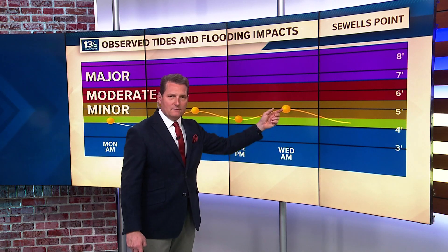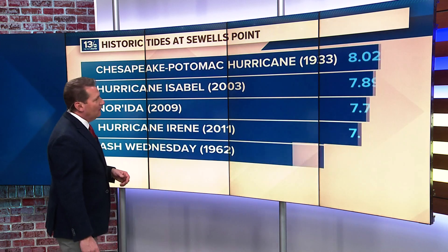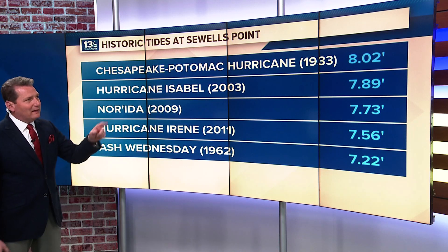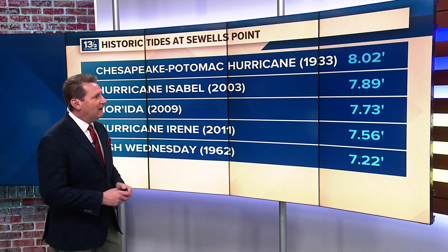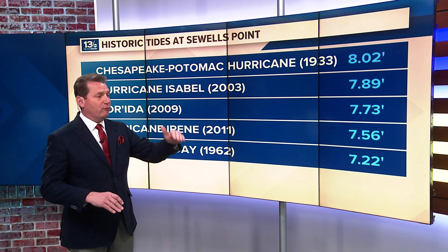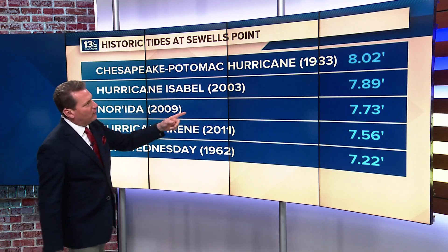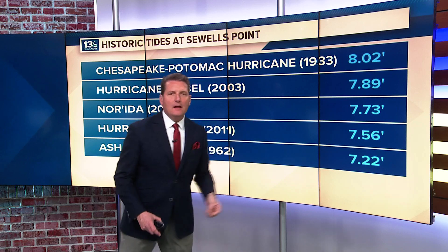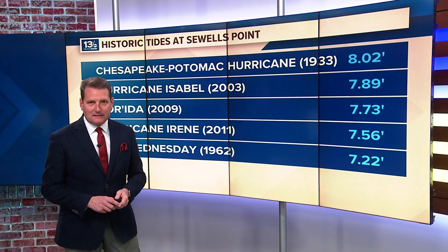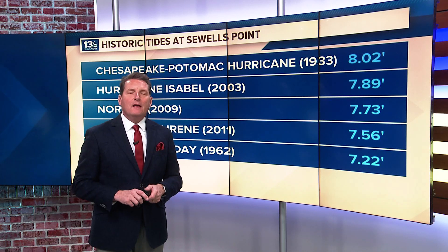How does this morning's minor tidal flooding compare to some of our all-time highs? Look at this. Back in 2003, when Hurricane Isabel came through, we had 7.89 feet — that level a full yard, 36 inches higher than what we saw this morning. And you can see the Chesapeake-Potomac hurricane back in 1933, we had a level just over 8 feet. Some pretty incredible water with that system. Fortunately for us, that low pressure is moving farther off and away.